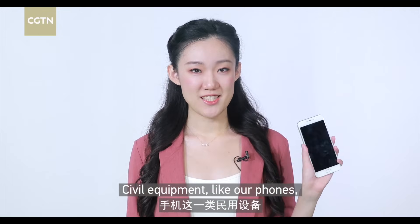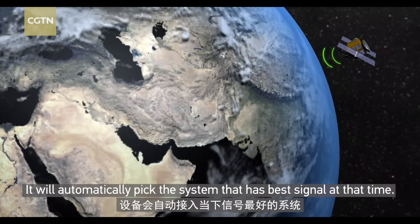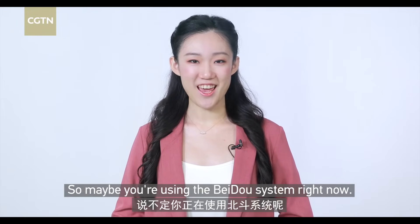Civil equipment, like our phones, cannot choose which navigation satellite system to use. It will automatically pick the system that has the best signal at that time, so maybe you are using the Beidou system right now.